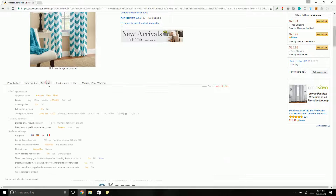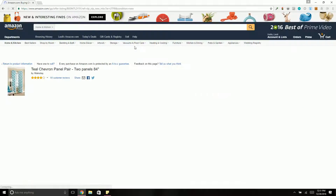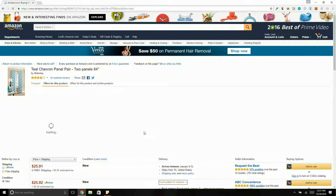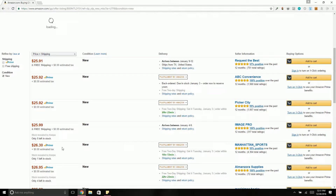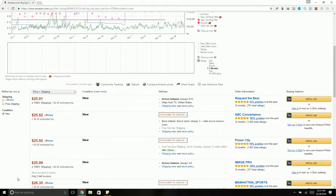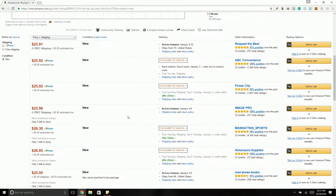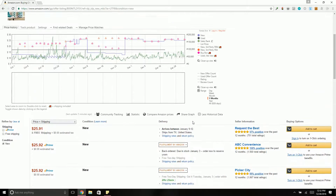Now let's talk about Keepa settings. This setting — 'display product stock quantity for some merchants on offer pages' — I have that clicked yes. There's a paid extension that does this, but we utilize this a lot because it's free. It'll show you things like 'only five left in stock' or 'only one left in stock.' It won't do it for all of them, so it's not 100%, but it gives you some ideas of what you could sell it for and about how long until the price will hit your price point.